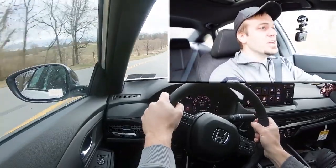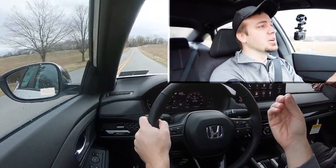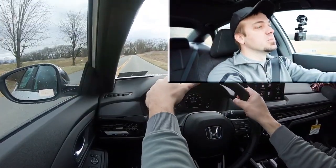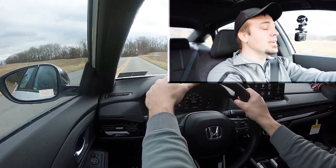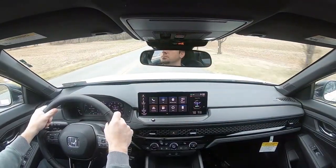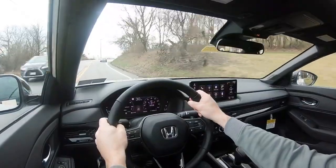Definitely not going to have any issues merging onto the highway. I love this hybrid configuration in the Accord — it is incredibly smooth. There's no turbo lag obviously since it's not a turbocharged engine, unlike the other configuration. This is an incredibly smooth acceleration and it's plenty quick for merging onto the highway, so it definitely serves its purpose quite well.